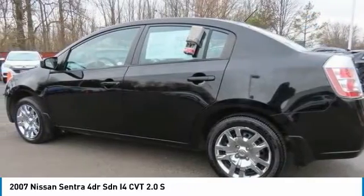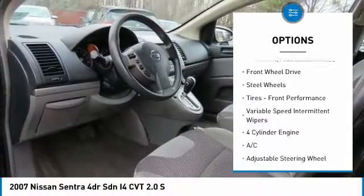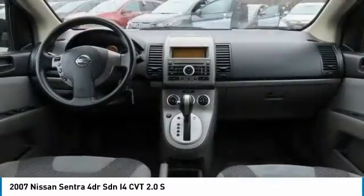Here are some of this vehicle's great options: tire pressure monitoring system, rear performance tires, wheel covers, compact spare tire, remote trunk release, front disc and rear drum brakes, front wheel drive.